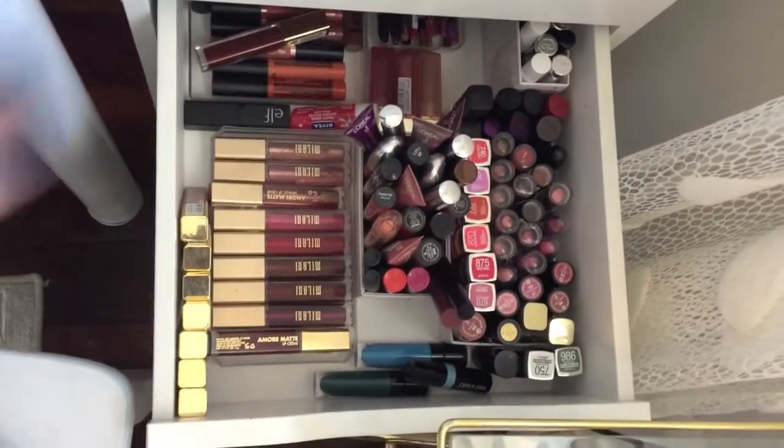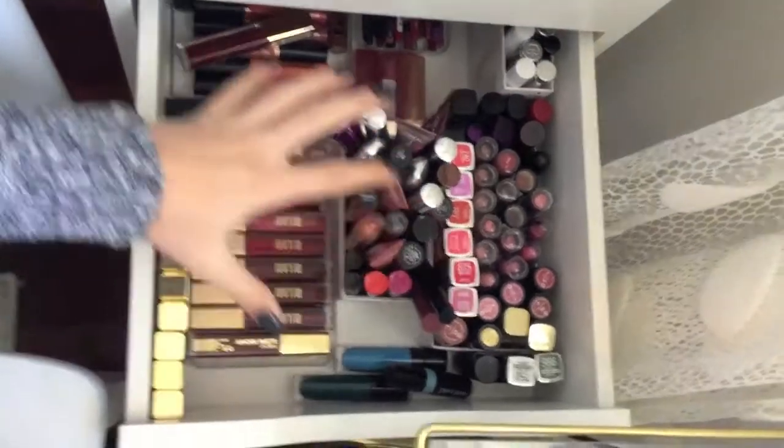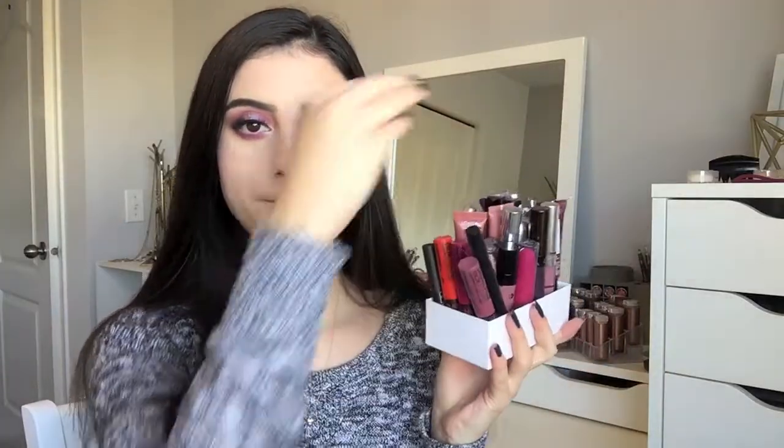This is the drawer where I keep the majority of my lip products. I've already gone through the lipsticks in this drawer, and then this section right here is all liquid lipsticks — so that's what we're going to be diving into today. We're going to go through this little container and then the liquid lipsticks I have more of from one brand.